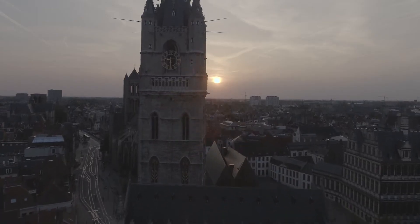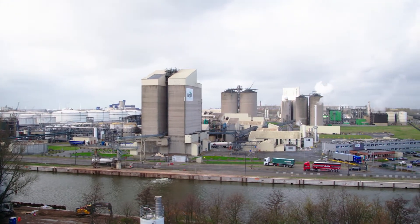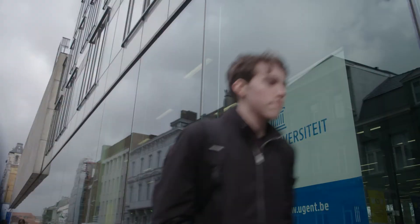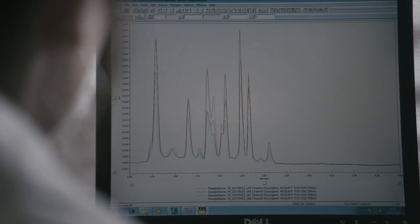Our pilot facility is located in Ghent, a true industrial biotechnology hub. Ghent hosts a biomass seaport, a university in life sciences and engineering, several high schools and many biotech companies.